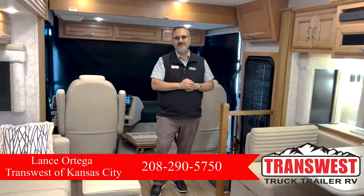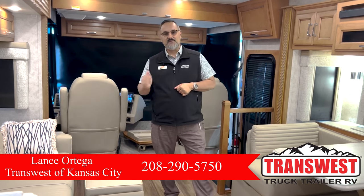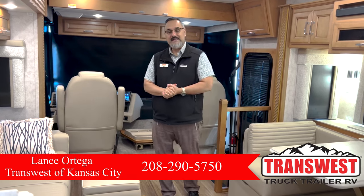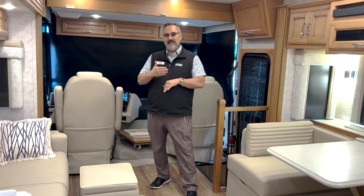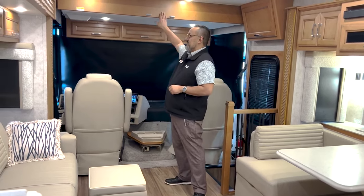Today I want to talk to you about this beautiful 2023 Baystar. It's a 3225 model and I think Newmar did a great job — they knocked this one out of the ballpark. Previous Baystar models actually didn't have a whole lot of sleeping unless it was a dedicated bunk model. What's really nice about this particular coach is this guy right here.